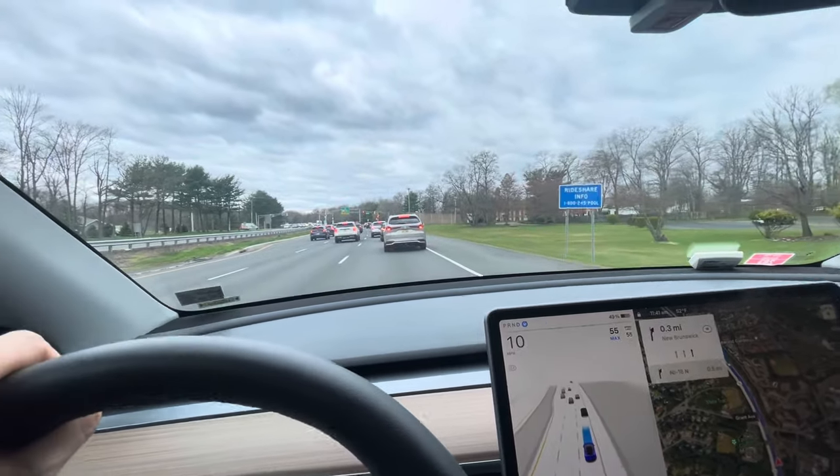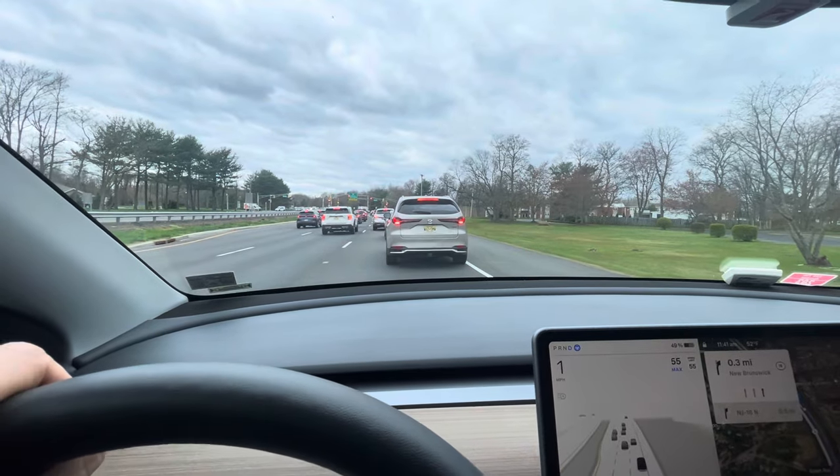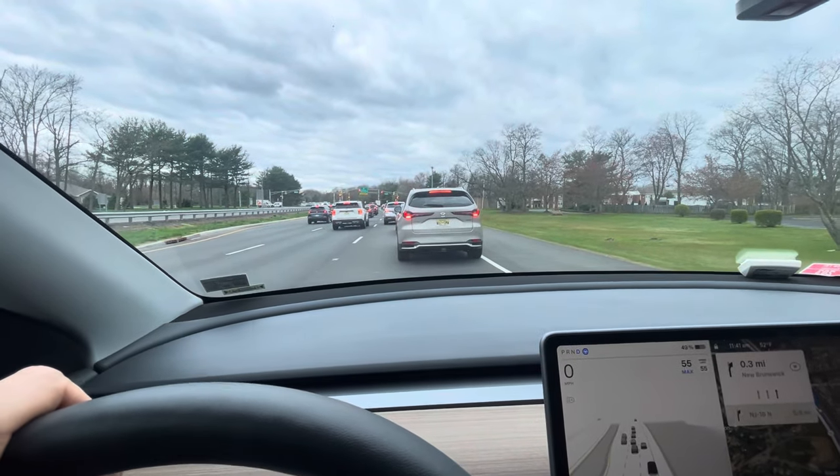Anyway, first experience — I've been driving about 30 minutes with it on and decided to film it, but it's pretty cool so far. I'm going to keep using it.